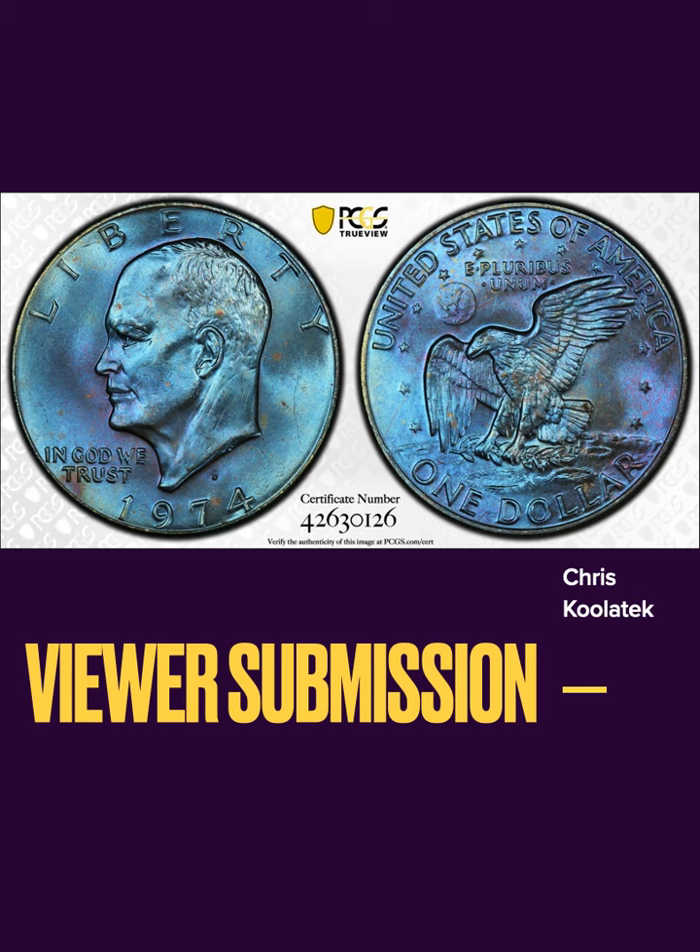For the viewer submission this week — Chris, or CoolaTech from his email, has got a really nice 1974 Eisenhower dollar with gorgeous baby blue toning and hints of purple. I really love the color on this coin — I would love to have this in my collection. Congratulations, Chris — very nice coin.